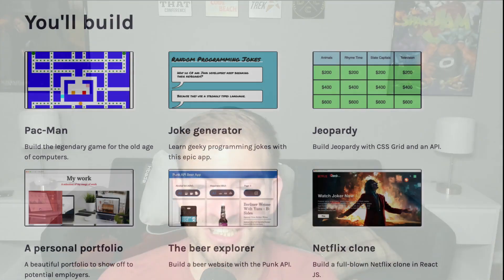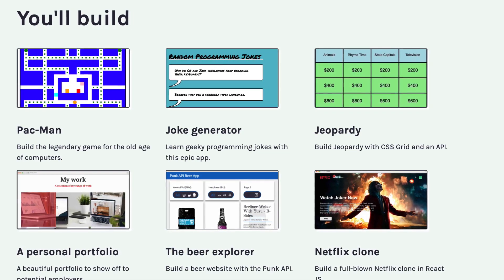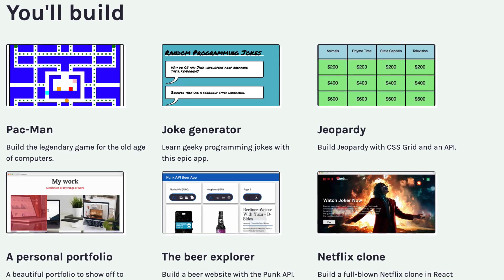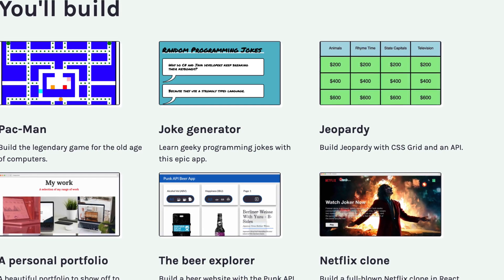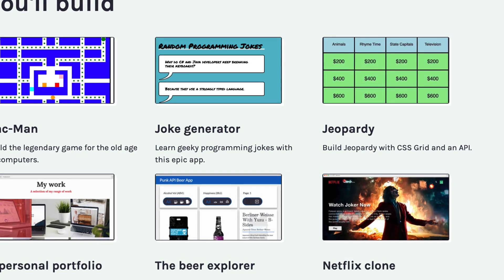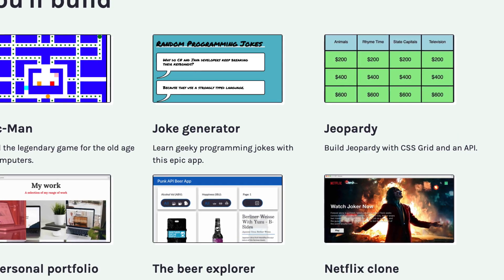A couple of highlights are the projects you're going to build in this course. There's the React movie search app I mentioned, where you call an API to get movie data and display it. You'll also build a Pac-Man game — which is mind-blowing — a random joke generator, a Jeopardy game, a portfolio, a beer explorer using the Punk API, and a really impressive-looking Netflix clone.